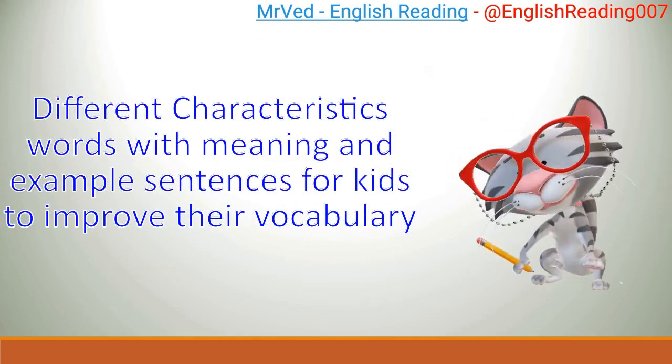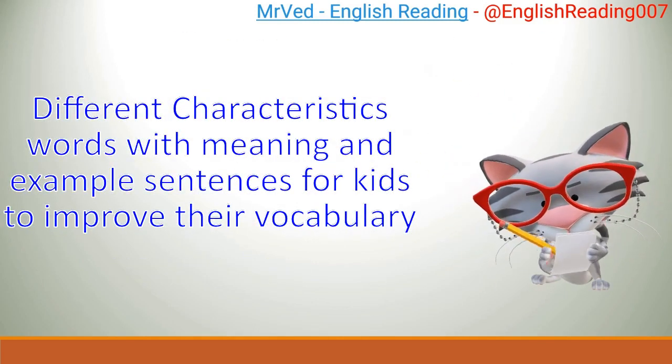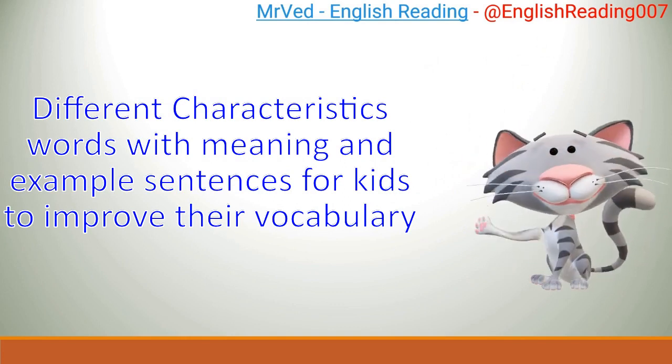Different characteristics: words with meaning and example sentences for kids to improve their vocabulary.